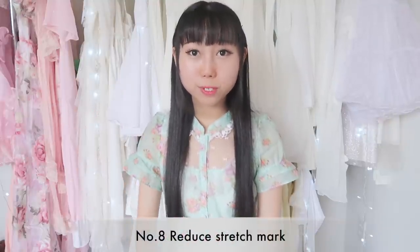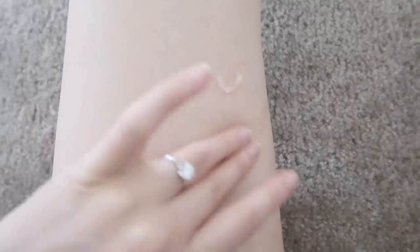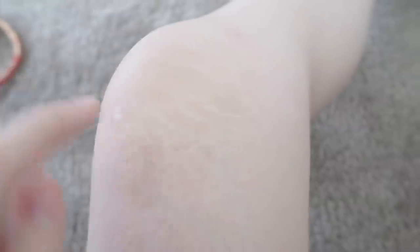Eighth, reduce stretch marks. I didn't know about this before, but it actually can reduce stretch marks. I was chubby before, so I have stretch marks. You can apply it on the skin where it has stretch marks — it will reduce the marks and prevent wrinkles and give you a dewy, soft look.